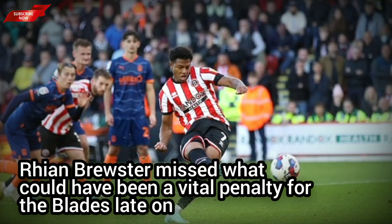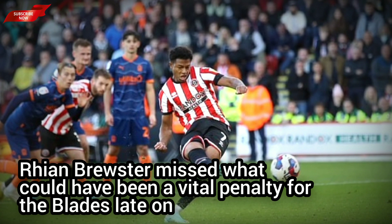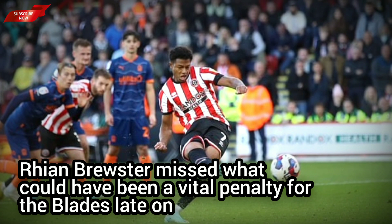Deep into stoppage time, following a corner, Norwood's volley saw the ball find its way through a packed penalty area to make it 3-3. A scuffle after the final whistle involving a number of players resulted in Foderingham and Lavery both receiving red cards.